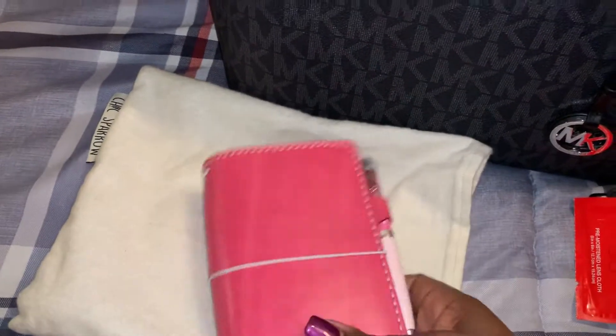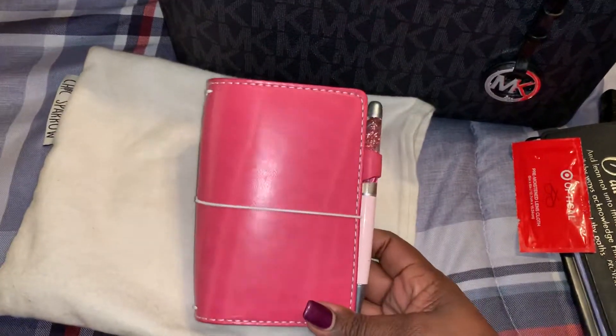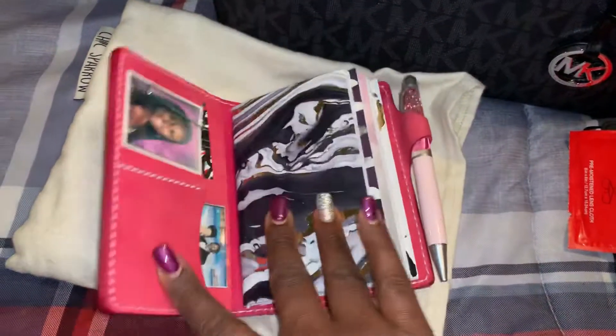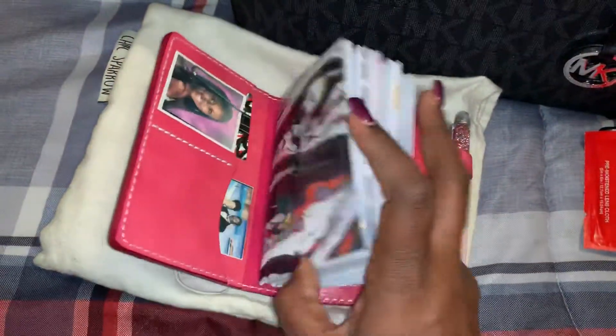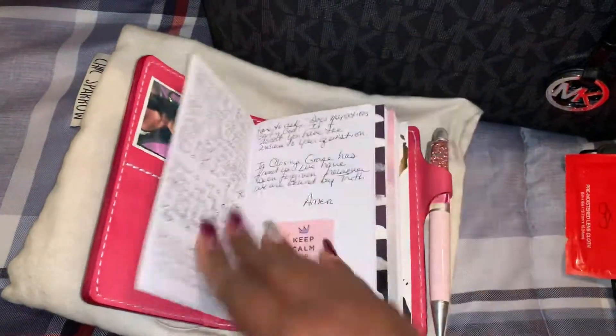I got this obviously from Chic Sparrow, got it the other day. I purchased this when they were having their Black Friday sale — I think it was 30% off. I got this Mr. Dorsey in the color Sweet Pea. This is the pocket size and it's the deluxe. Absolutely love this. The reason why they call it deluxe is because it has the pockets. I'm using it currently for sermon notes that I write at church.